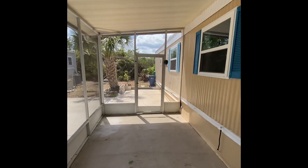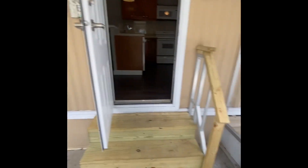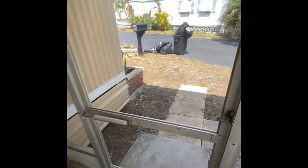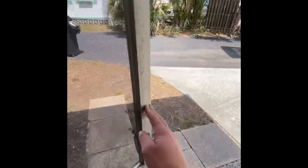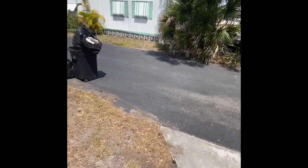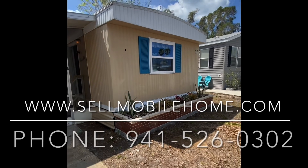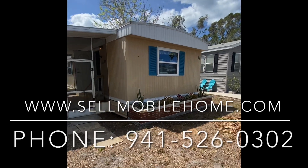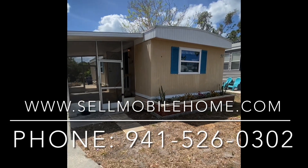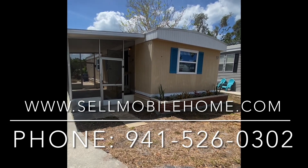The seller is extremely motivated and looking to take all offers as they move on to the next stage of their life. As you can see, this home is vacant, so immediate occupancy would be granted upon park approval. If you or anyone you know is interested in a property like this, please give us a holler and we'll be happy to answer any questions.